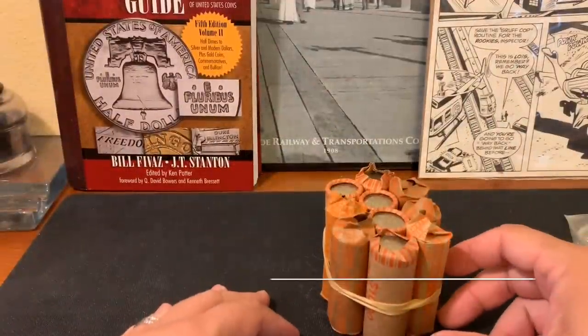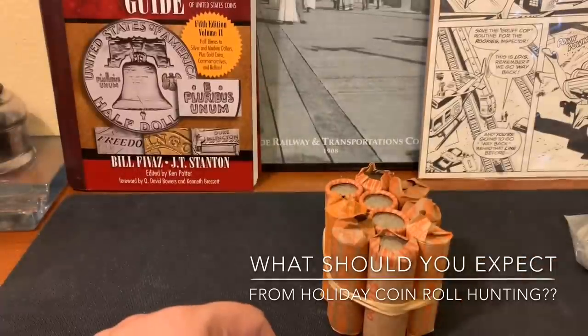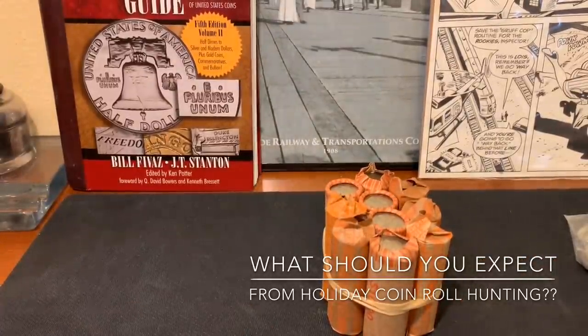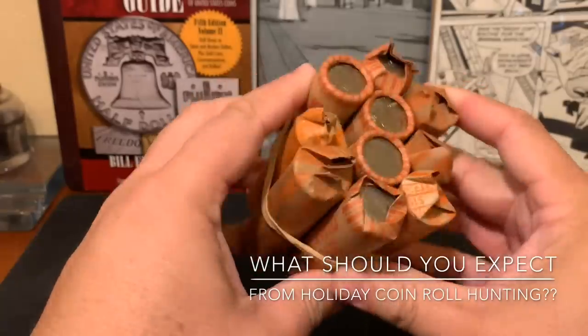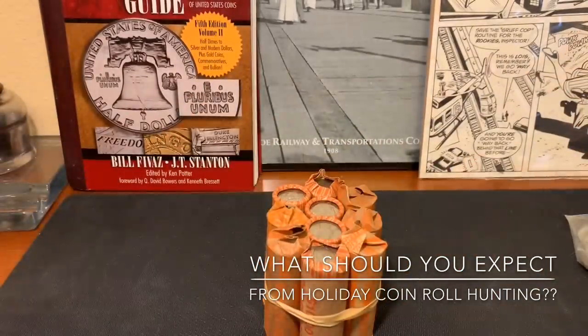Hey, what's up guys, welcome back to Blue Ridge Silverhound. I'm your boy Sean, as always hope everyone's doing great. Time for another coin roll hunt video — we're gonna do 10 of these customer-wrapped quarter rolls I just picked up while I'm waiting for my shipment of pennies. I'm behind quite a bit as kind of an update.